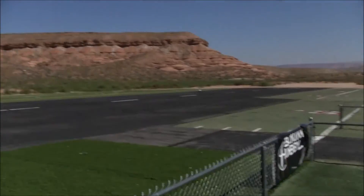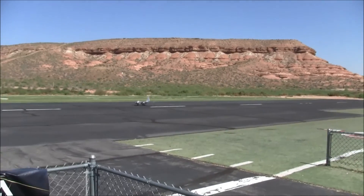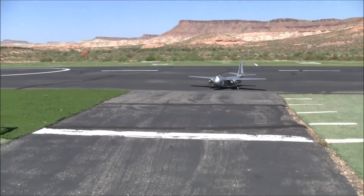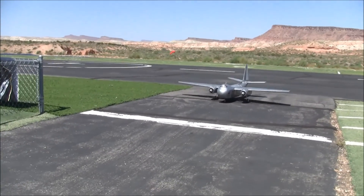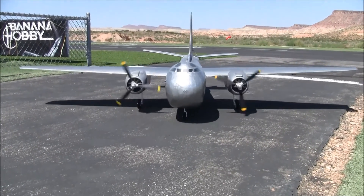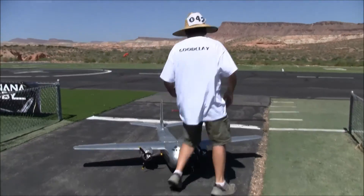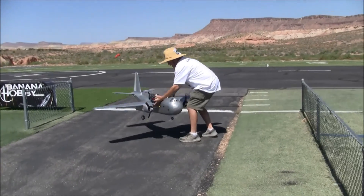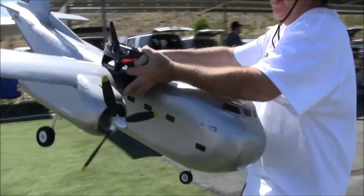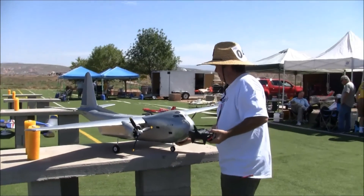Oh my God, that's a beauty! That is a beauty. Thanks Barrett. We're at the John Morgan Electric Fun Fly with Barrett Hawk House, and he has his BUD RB-1 Conestoga — just a beauty. Thanks for watching everybody, thanks for subscribing, thanks for tuning in.